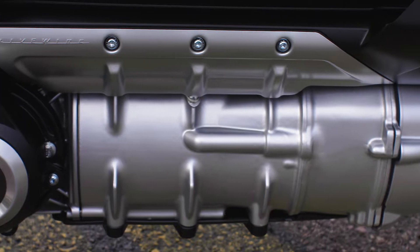The powertrain, of course, is our crown jewel at Harley-Davidson. We celebrate our motors, so we couldn't cover that up. Wherever you twist the throttle to, that's how much power you're going to get.